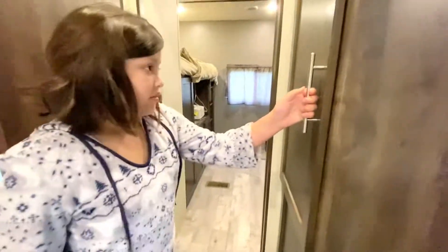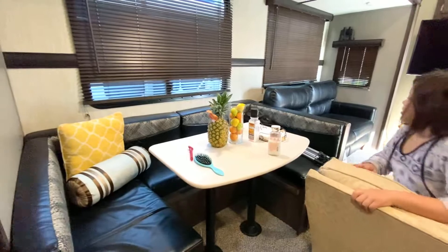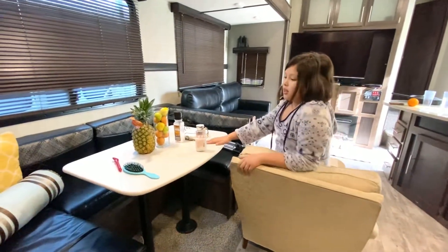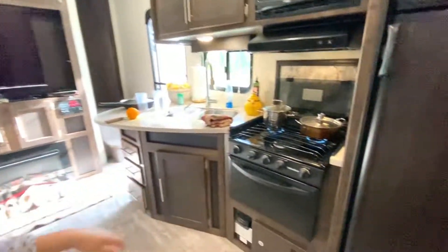And next I'm going to show you the pantry, where we store our food. Next is the living room slash kitchen. This is the living room in here with a TV. And we have the kitchen where you eat and where you cook — for example, when you're cooking my breakfast.